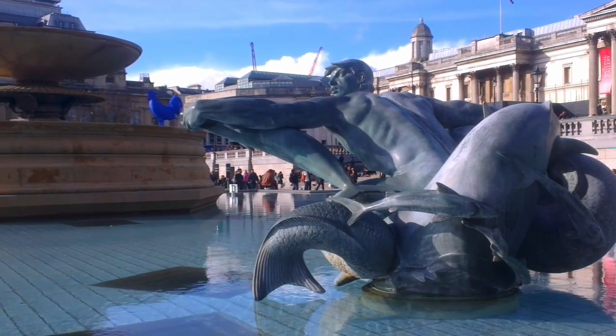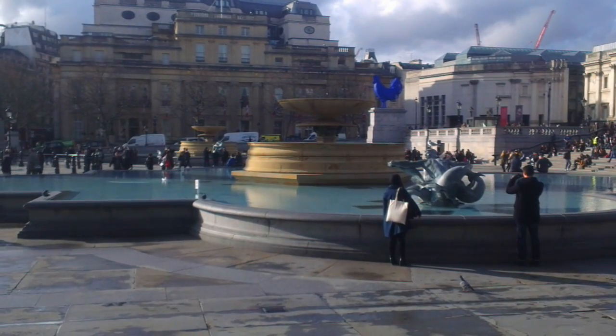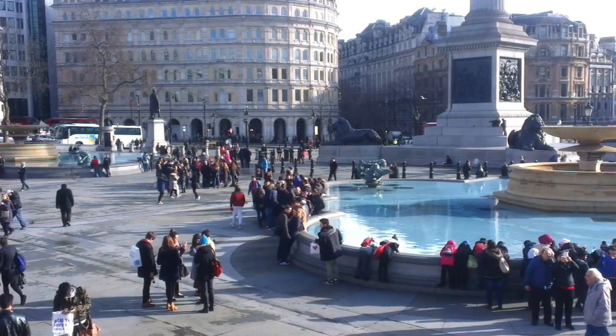Over four litres of water is pumped through Trafalgar Square's iconic fountains every day. The two fountains represent the coming together of the two rivers from which London gets its name, the rivers Lon and Donson.